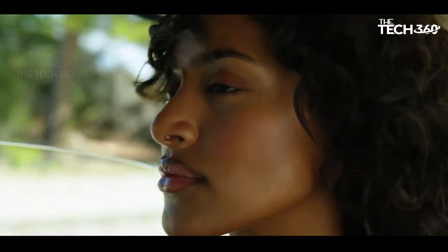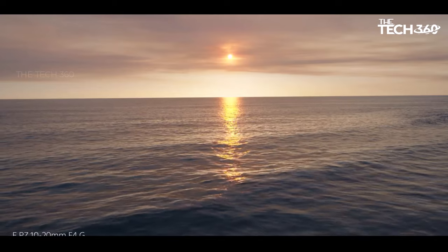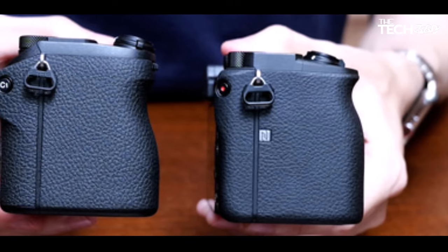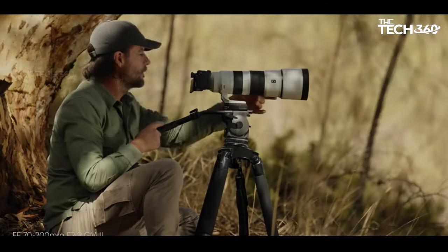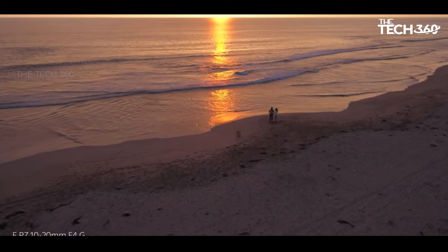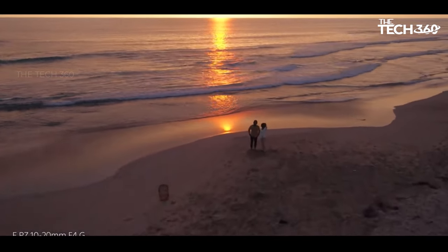Its compact form factor makes it a portable companion for various shooting scenarios. For those who prioritize a full-frame sensor within a compact body, the Sony Alpha 7C II is a worthy consideration, boasting the same sensor as the Alpha 7 IV and the new AI processor found in the Alpha 6700, combining high-quality imaging capabilities with portability.